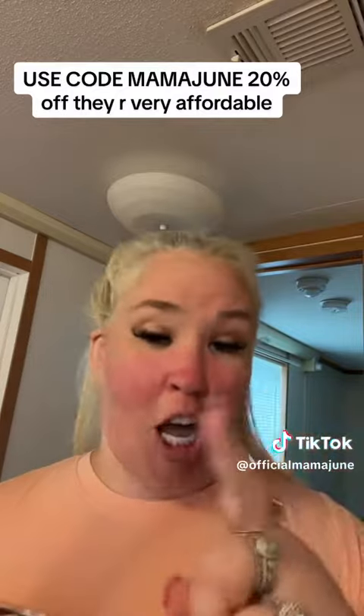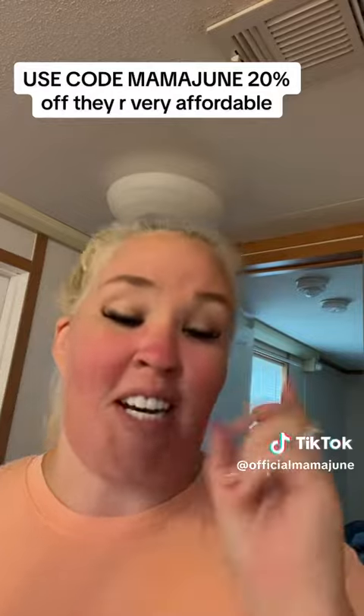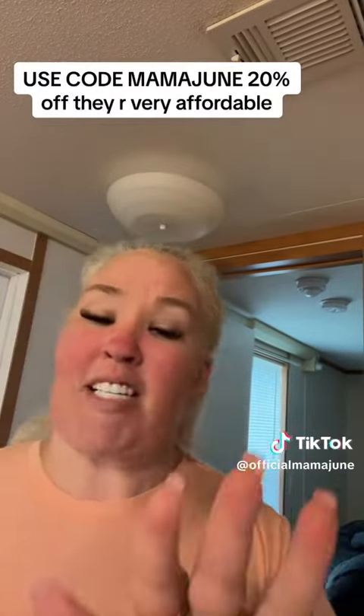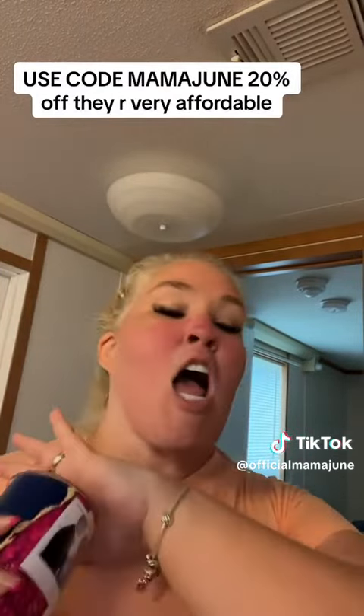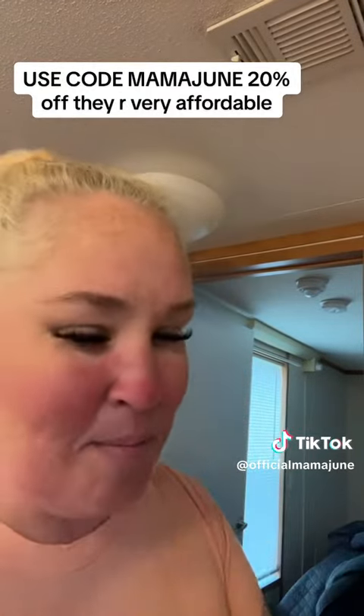Rustito's Deloge — I'm going to tag them down below and there's a link in my bio. Use code MAMAJUNE for your percentage off today, guys. They're amazing people. They go live here on TikTok all the time. So go check them out right now. Link is in my bio and I'm going to tag them down below.